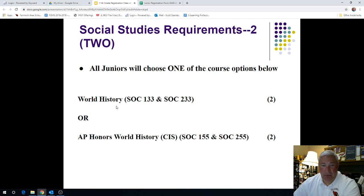Under Social Studies, you now have another choice for your Social Studies requirement — it is World History. If World History or Social Studies is not a strong suit for you, we have a World History high school level course, SOC 133 and 233. If you're probably an average or above average student in your American History course right now and you enjoy history, we have an Advanced Placement AP Honors World History College in the Schools option, SOC 155 and 255. All 11th graders will choose either World History or AP World History CIS to take next year.